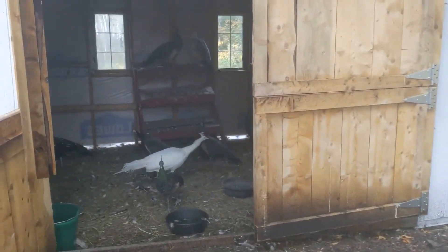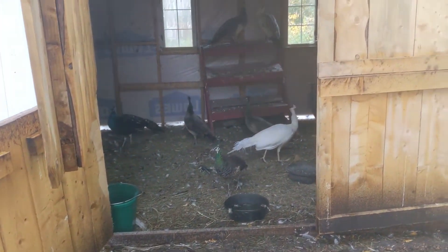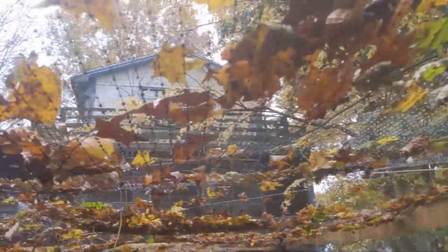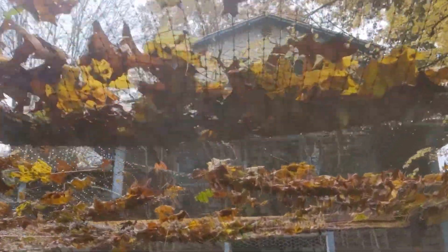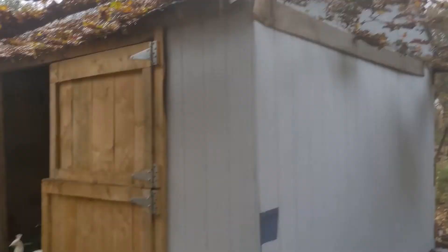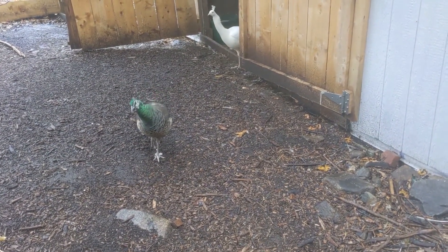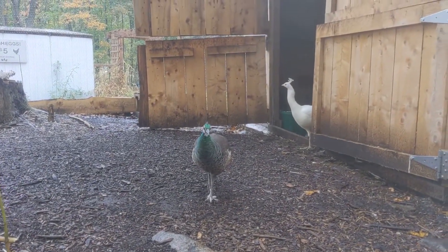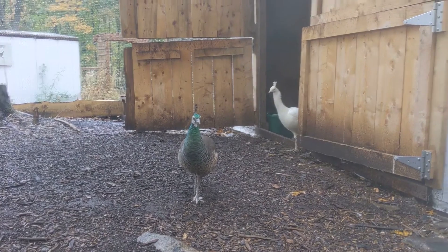As you can see, the peacocks hang out inside when this is going on. The problem that we've run into is our aviary netting getting a little saggy due to all these leaves. And they don't like coming outside in the rain.